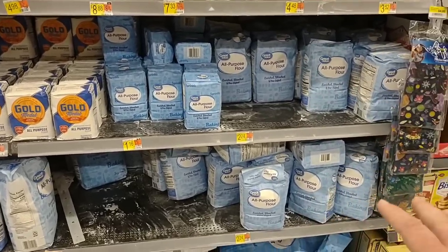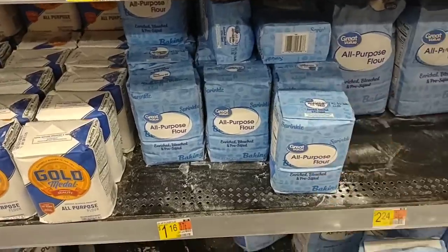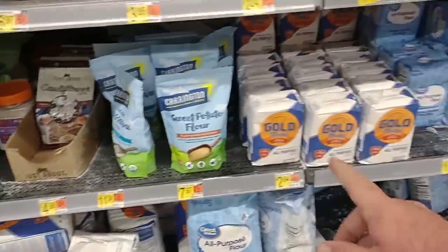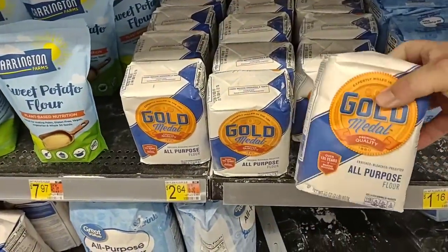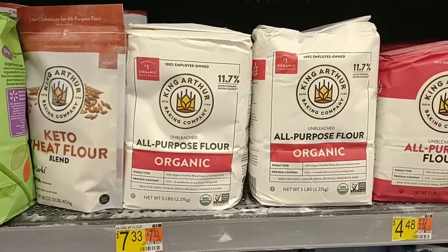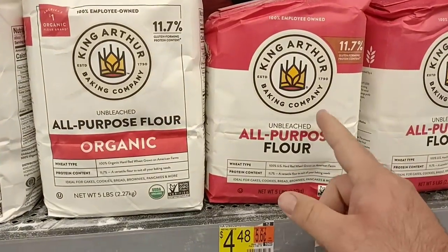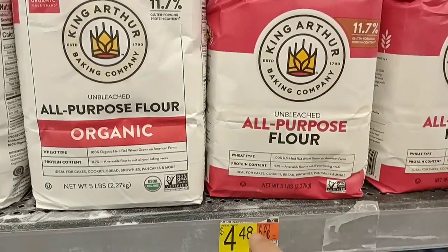They do have the great value flour for dirt cheap — $2.24 for the five pound. We've gotten great comments on the great value flour. As we saw up front, the Gold Medal five pound all purpose flour is $3.83, just the regular price. They have the Gold Medal smaller one for $2.64, but for a dollar more you get five pounds — the small one is only two pounds. And they have the two pound great value for $1.16. They've got the King Arthur organic flour back in — $7.33. And they have the King Arthur regular all purpose flour for $4.48 — that's a great price. It did drop to $5.99 regular price at Kroger — it was $6.49. $4.48 here.